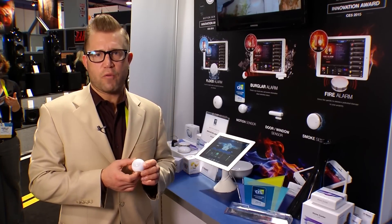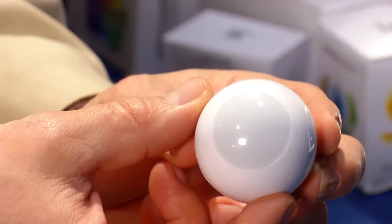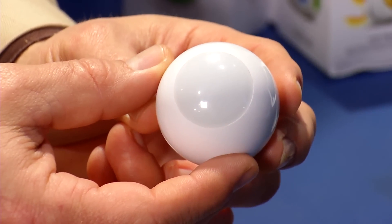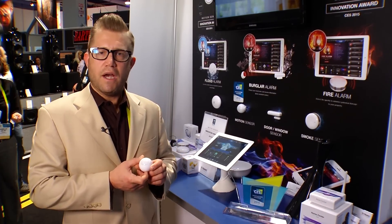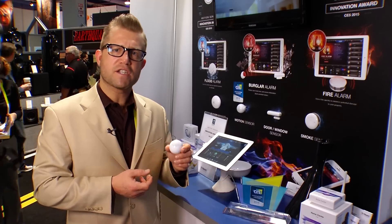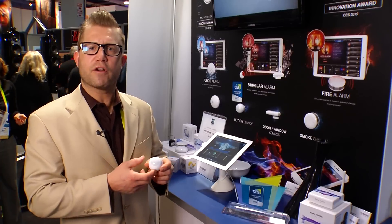It's got a built-in Z-wave network range tester, so once you include it into the system you can walk around the home to see if it's communicating directly with the hub, through a repeater, or if it's out of range. It also has an accelerometer built in, which helps detect if anyone tries to move or tamper with it. It's also going to be quite useful in the California area for early earthquake detection.